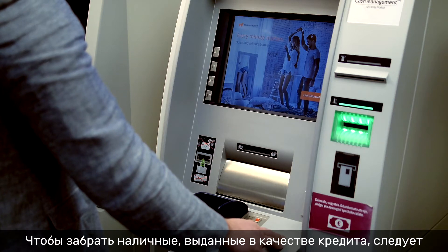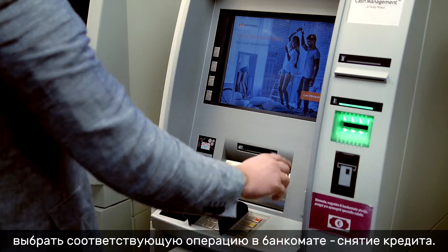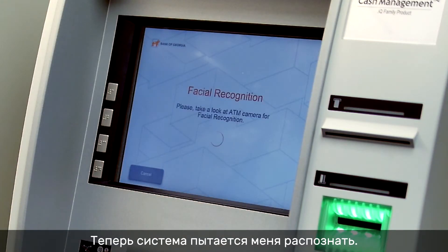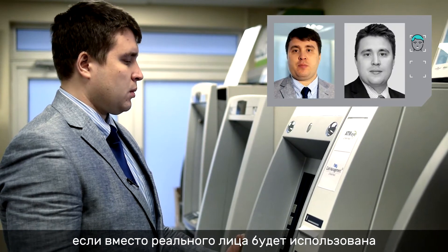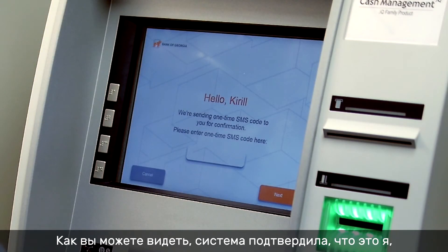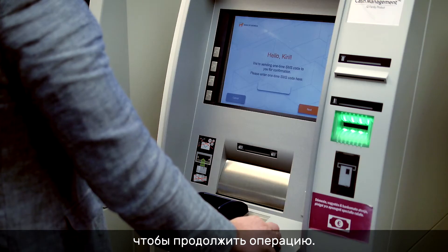To take our loan in cash we just need to choose the particular operation at the ATM: loan withdrawal. Now the system is trying to recognize me. The accuracy of recognition is extremely high and there is no way the ATM will give cash to another person, and no way to use digital or paper photos instead of a real face. As you can see, the system confirmed that it is me and now I just need to enter the one-time SMS code here to complete the operation.